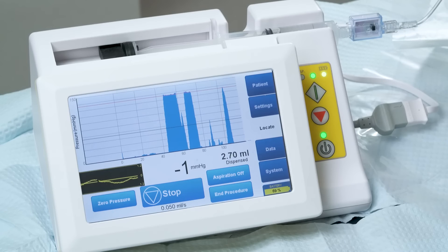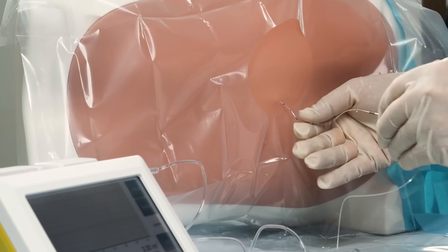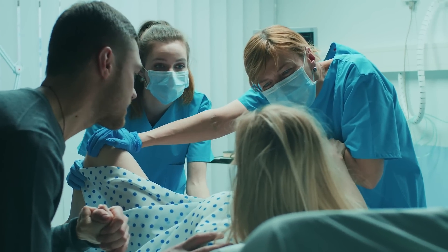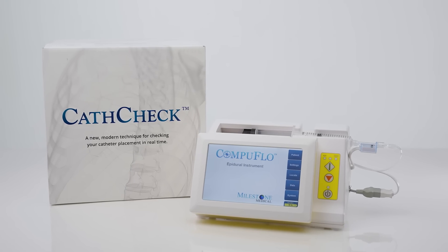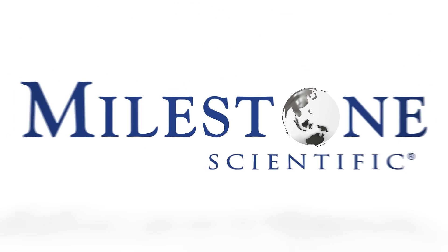The CompuFlow Epidural Instrument is an invaluable tool, increasing the anesthesia provider's daily effectiveness and patient safety. Now is the time to establish a new standard of injection technology, taking drug delivery from the 1900s to the 21st century.